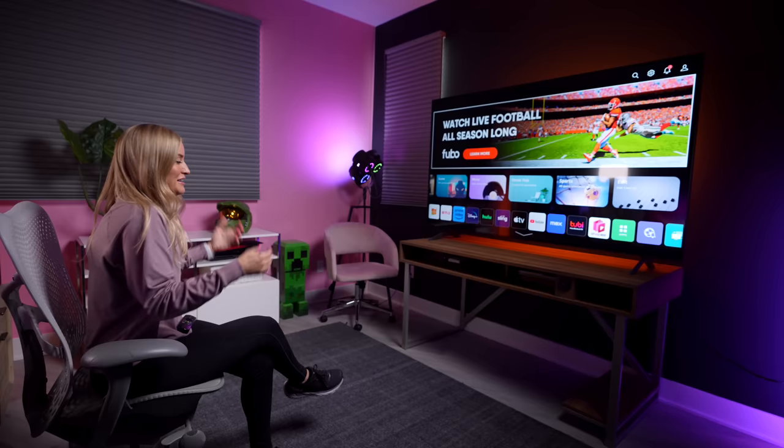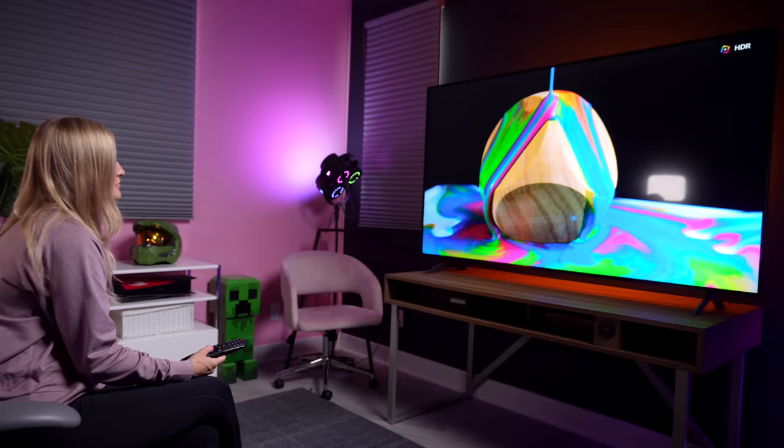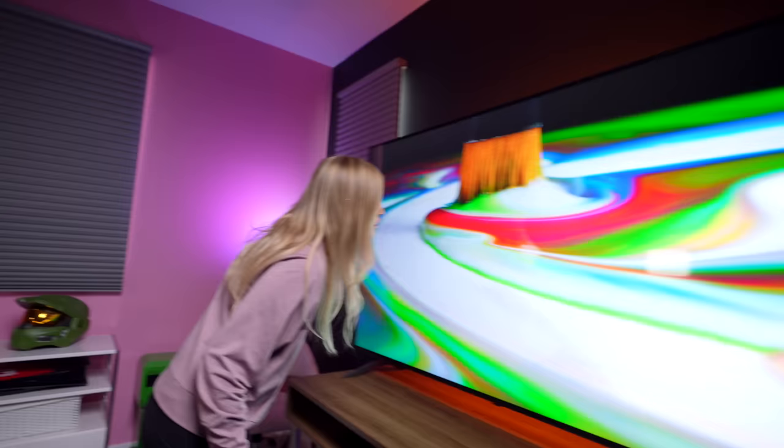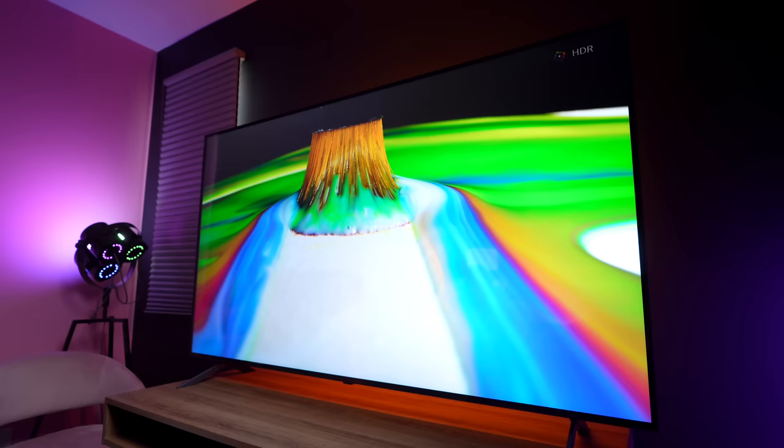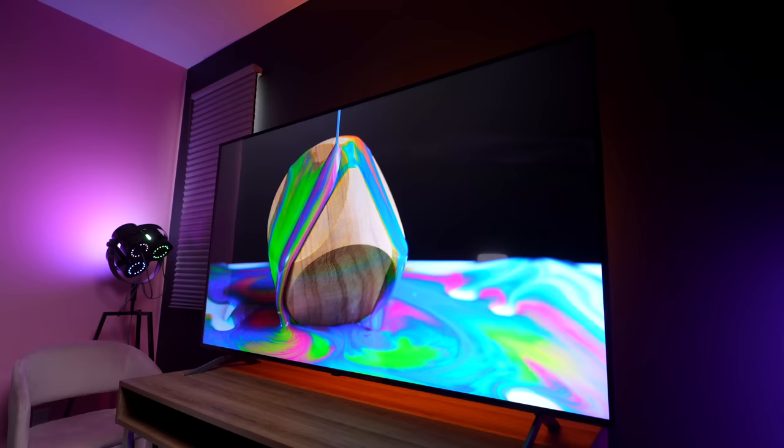Or I can watch some content. All right, so let's watch some content and then check out some of the features. QNED is the latest LCD technology, combining a backlit display with quantum dot and nanocell technology to deliver enhanced brightness, deeper blacks, and brilliant colors.